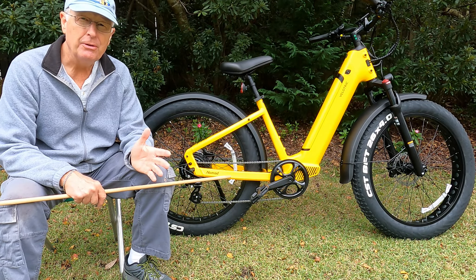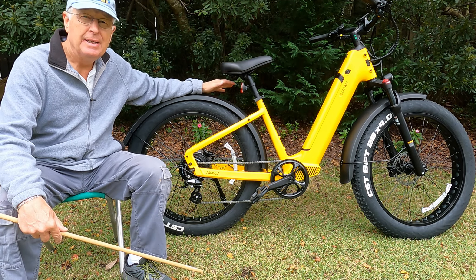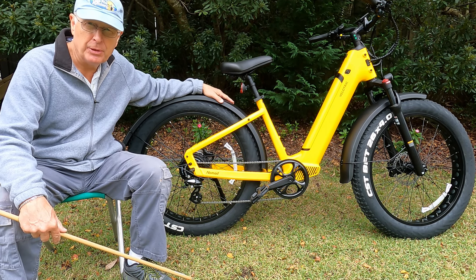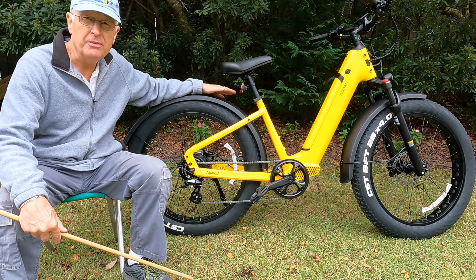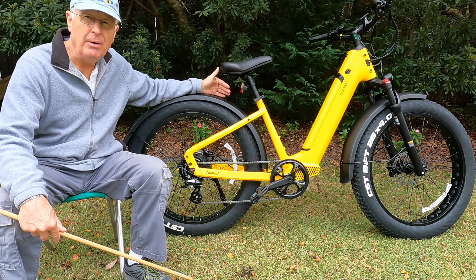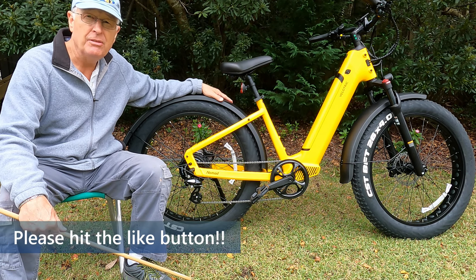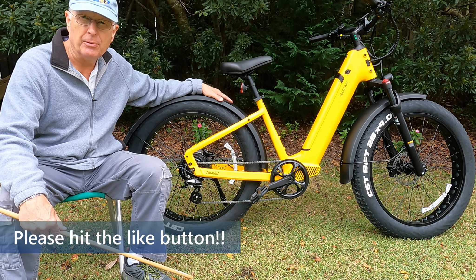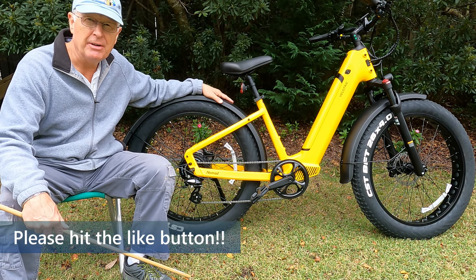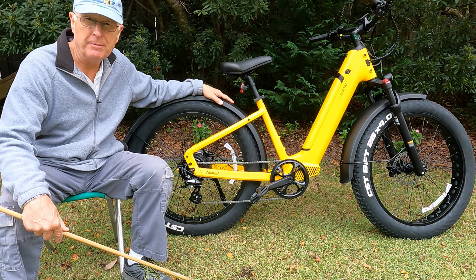One thing you'll notice that is missing is that this does not come with a rear rack. They do sell a rear rack for around $69, so if you want one you can go buy one. But even with that addition, the price point would still come in underneath some of the other bikes in the category. Recognizing that not everyone wants a rear rack, it's an opportunity for people to save that amount of money.